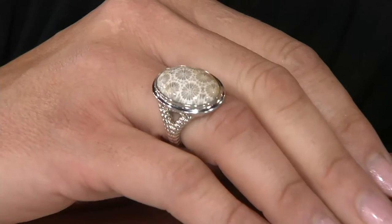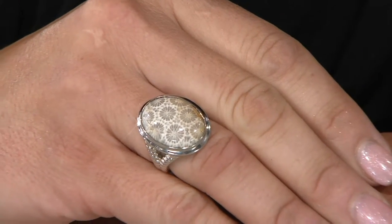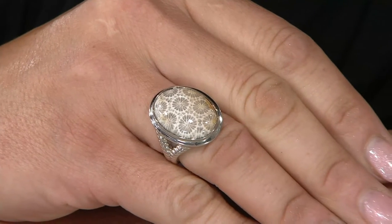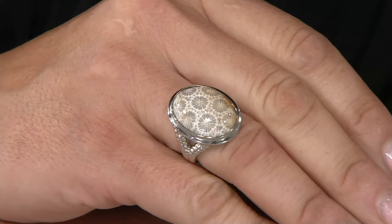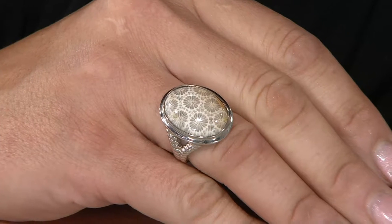Well, this is for the rock lover, the gem collector, because you're not going to see this out there. Rarely do you see fossils of this kind of quality, of this kind of life. And again, this is not flat — this is domed. You really wanted to maximize the amount of the florets, so when you're looking at this, you can really see the wow factor.